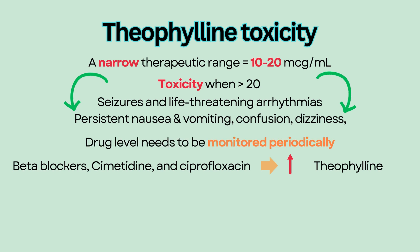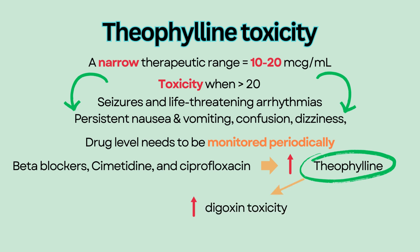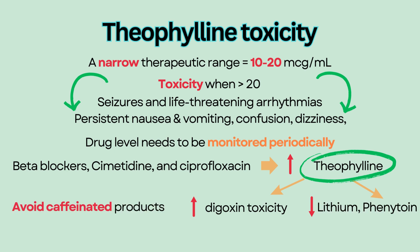Theophylline levels need to be monitored periodically and dose-adjusted based on the level. Theophylline also increases the risk of digoxin toxicity and decreases the effects of medications like lithium and phenytoin. Avoid caffeinated products as they intensify the adverse effects.